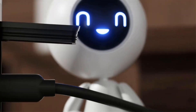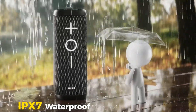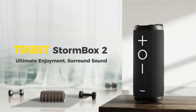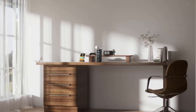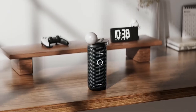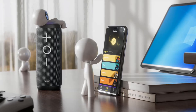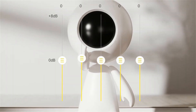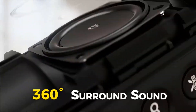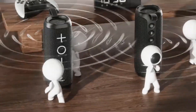It supports True Wireless Stereo (TWS) pairing, allowing users to connect two speakers for an enhanced sound experience. Additionally, it's IPX7-rated waterproof, making it suitable for various outdoor conditions. The speaker includes customizable EQ settings via the Tribit app, facilitating a personalized audio experience. The package includes the speaker, a user manual, and a Type-C charging cable, making it a perfect companion for activities like camping, hiking, or backyard gatherings.